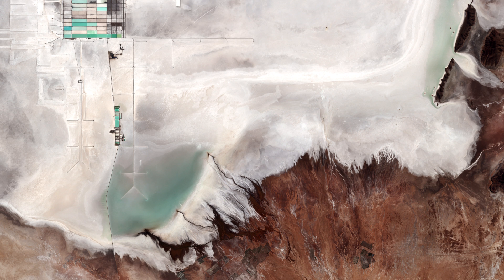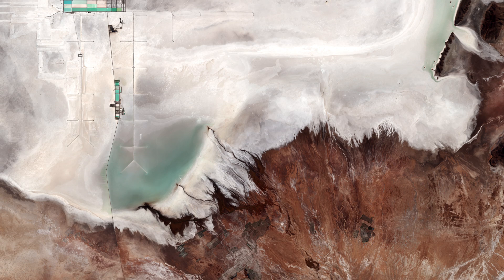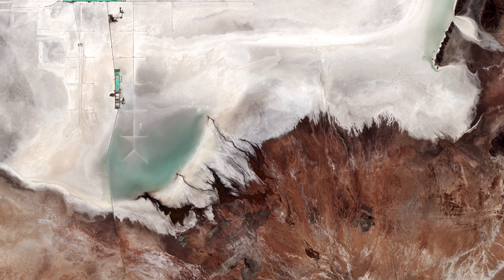Occupying over 10,000 square kilometers, the vast Salar de Uyuni lies at the southern end of the Altiplano, a high plain in the central Andes.